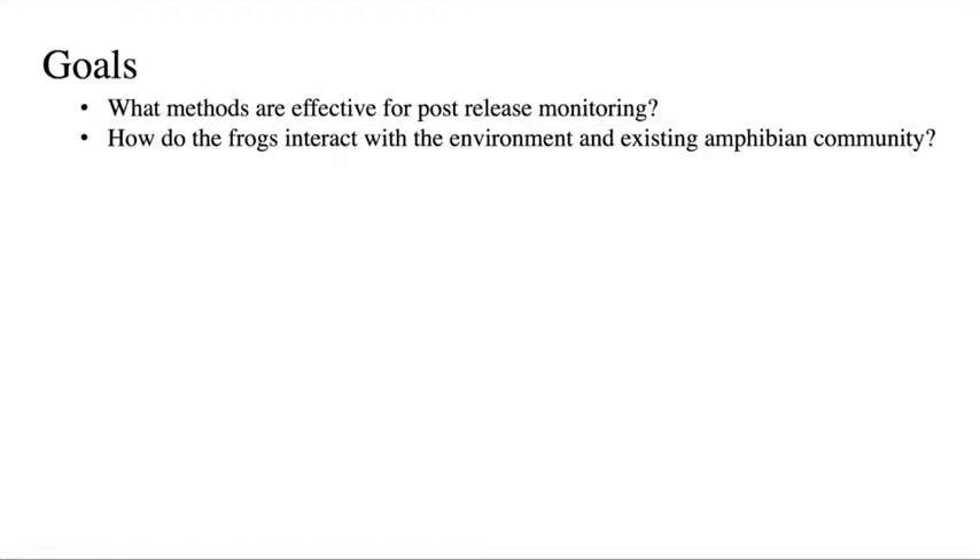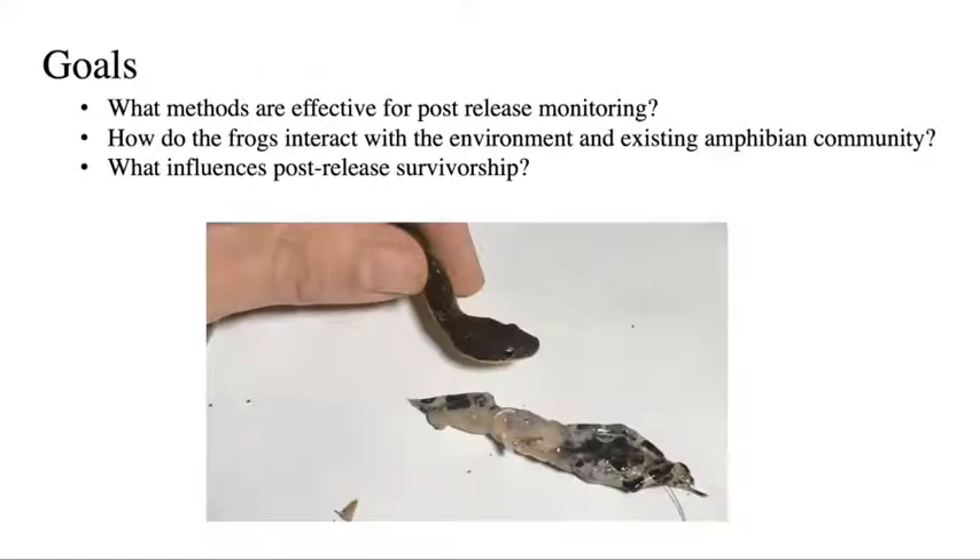How far will these animals travel? What kind of habitat will they seek out? We also wanted to figure out what influences post-release survivorship. We encountered a pretty common chytrid snake here, Erythrolamprus epinephelus, and this was less than 24 hours after reintroduction. We were tracking an adult female Atelopus limosus with a radio transmitter and found the snake instead. We temporarily brought the snake back to camp, and on the way it regurgitated the frog we had released with the transmitter on it.